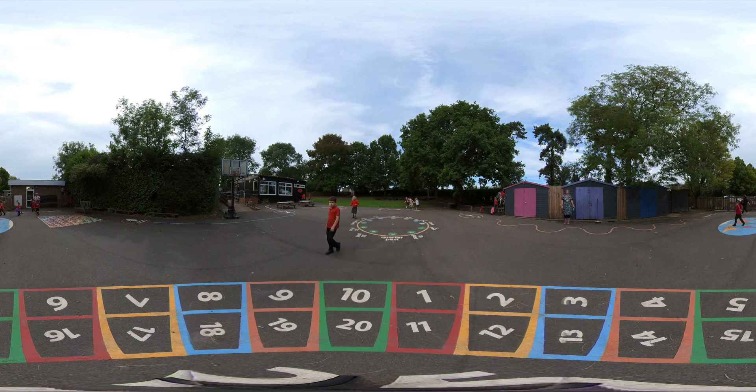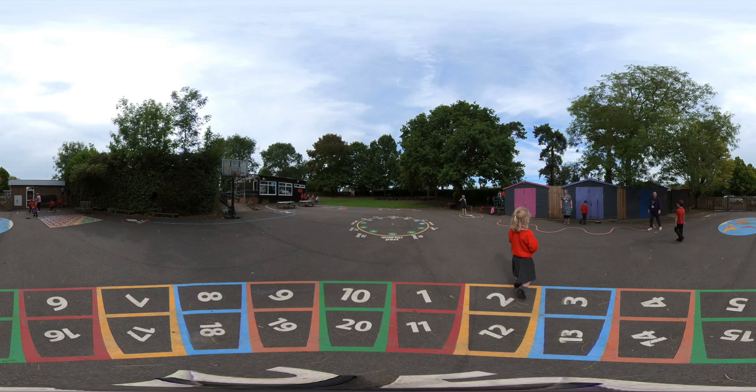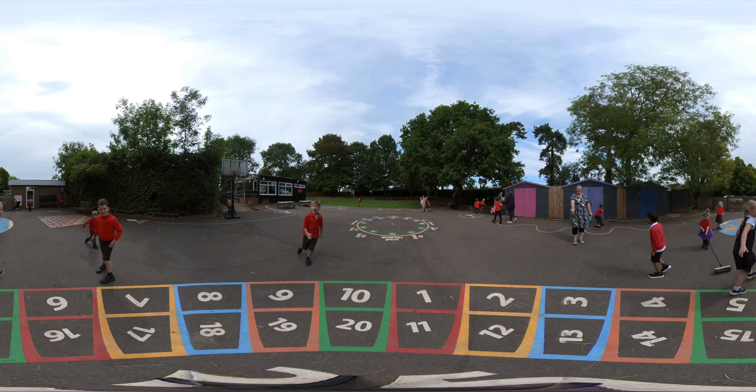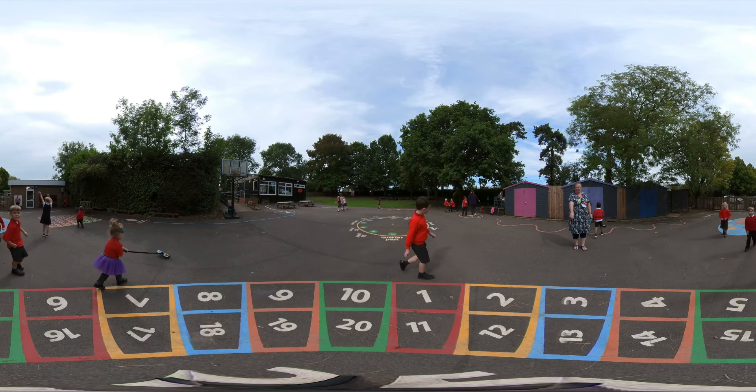Year 2 is the final year for children at Leamington Hastings, where they typically move on to Dunchurch Junior School to continue their school learning journey into Key Stage 2. All children throughout the school have the opportunity to visit the library weekly. We have a wide range of traditional and modern stories, non-fiction books and poetry to open children's eyes to new worlds and develop their imagination.